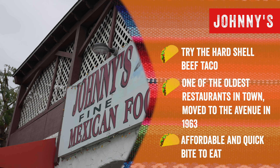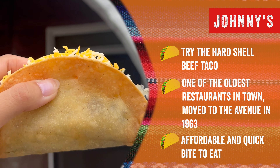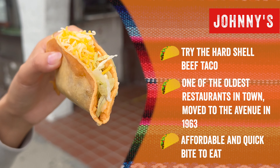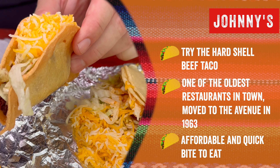Johnny's — one of the oldest restaurants in town. They moved to the avenue in 1963. Affordable and a great quick bite to eat or for the beach. Known for their hard shell beef taco — delicious, crunchy, and extra cheesy.